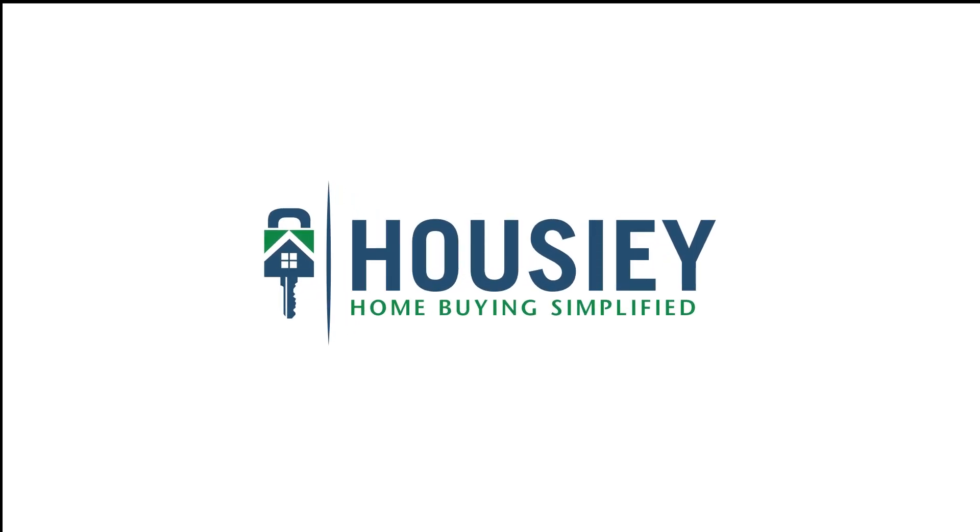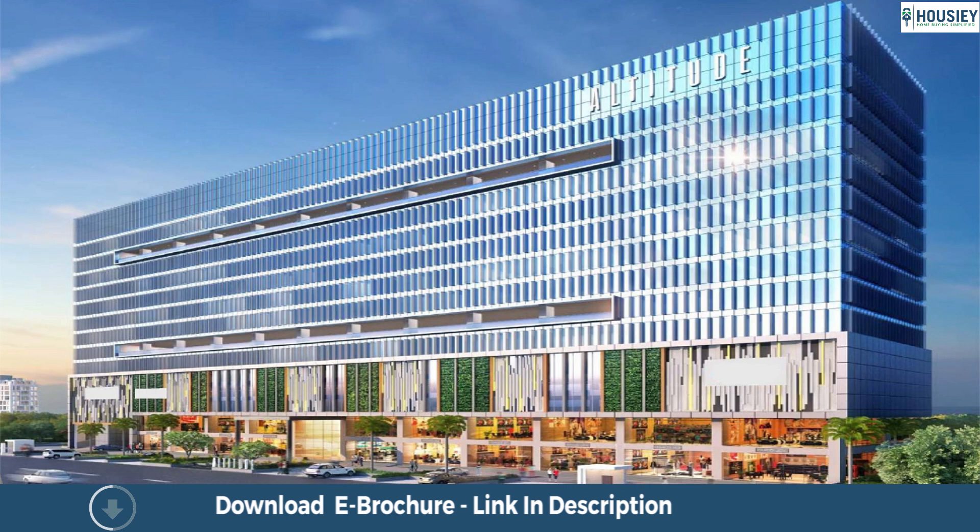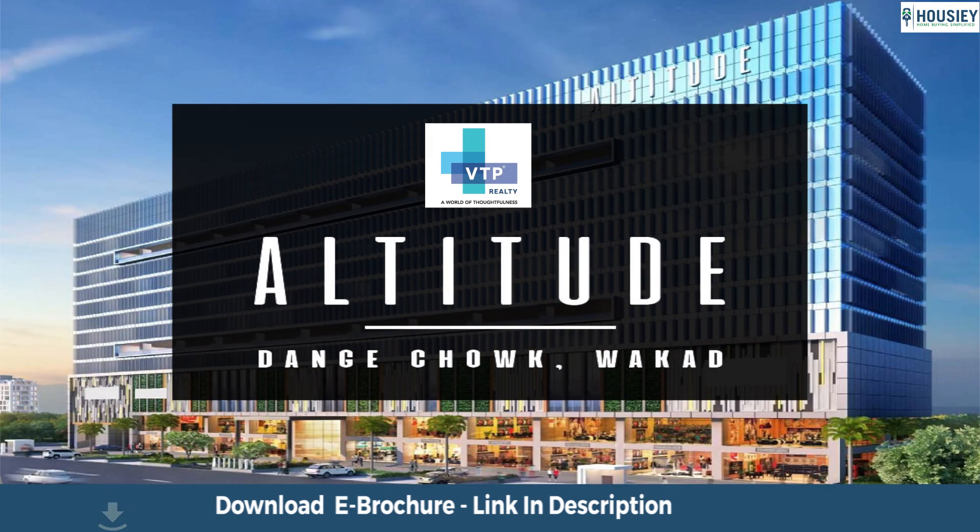Hello everyone and welcome to Housie. Today we will be revealing the teaser of VTP Realty's newly launched commercial project, VTP Altitude, located in the heart of Bhakar, Pune.